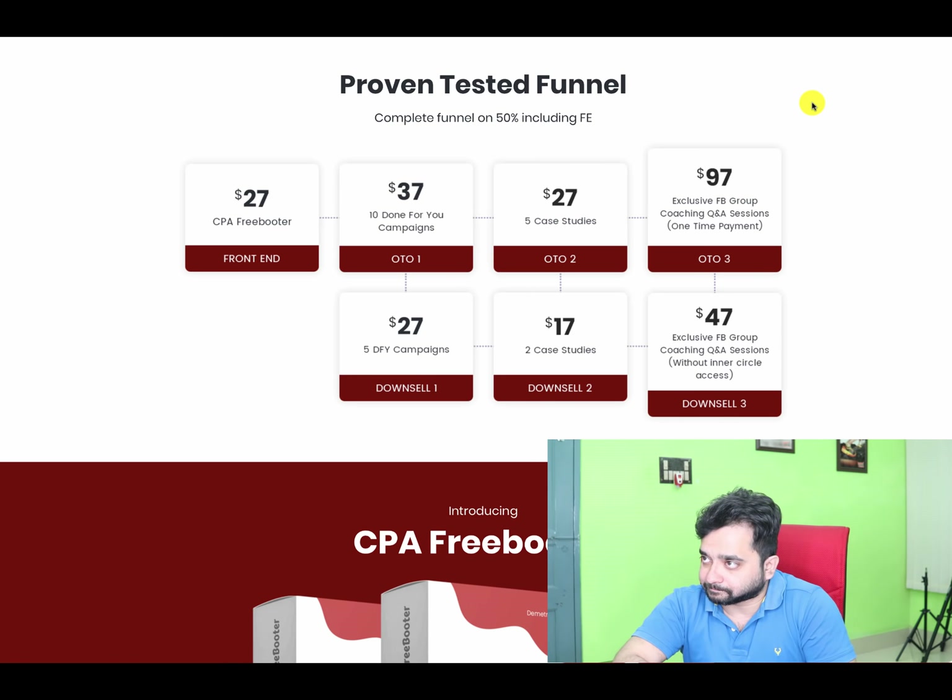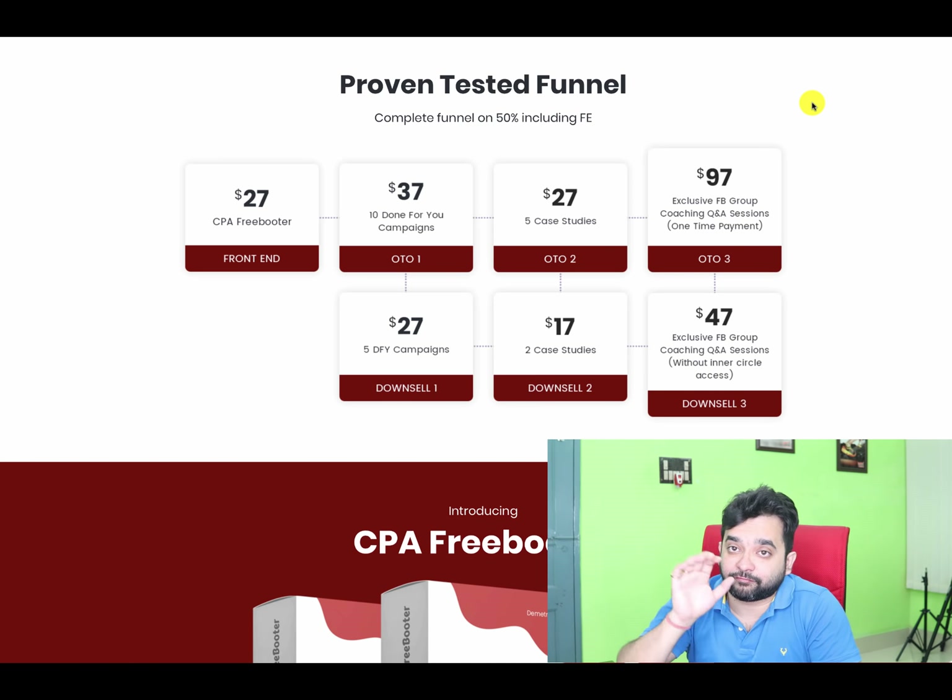The front end is the main course. OTO 1 is 10 done-for-you campaigns for $37. If you have budget constraints, there's a downsell at $27 for five campaigns — useful if you want to test things on a smaller scale. OTO 2 is five case studies, with a downsell at $17 for two case studies. Then there's an exclusive Facebook group with a Q&A session as a one-time payment of $97.